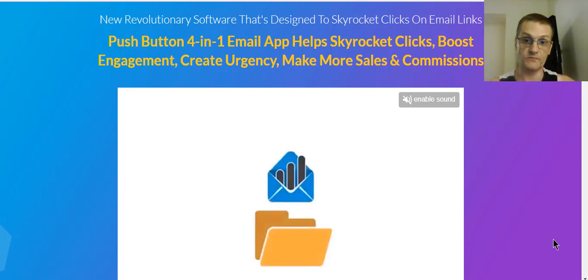This brand new software, Email Engage, is coming from Andrew Darius, and it's being released on August 7th, 2018 at 11 a.m. Eastern Time. In this video, I'm going to go into the members area, take a tour around, and play around a little bit with the software. I'll show you some of the things you can do, then we're going to talk about the front-end product and the OTOs that you'll be offered, and then we'll talk about the bonuses you'll be getting.